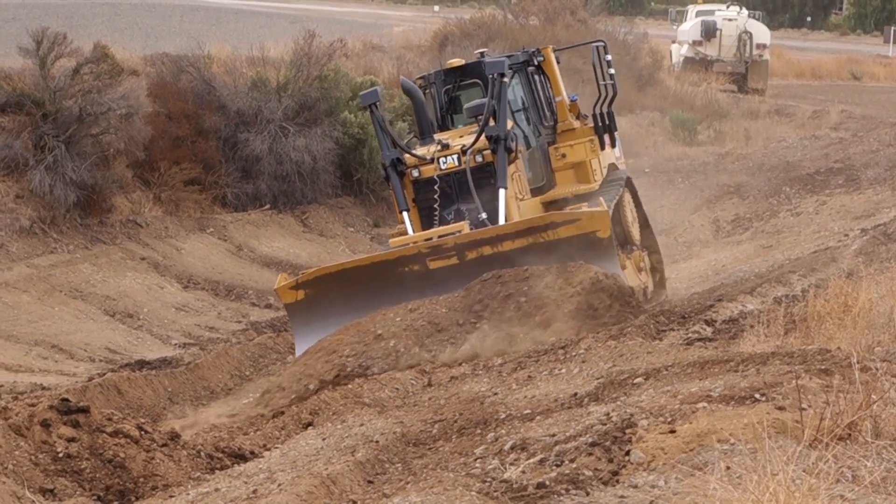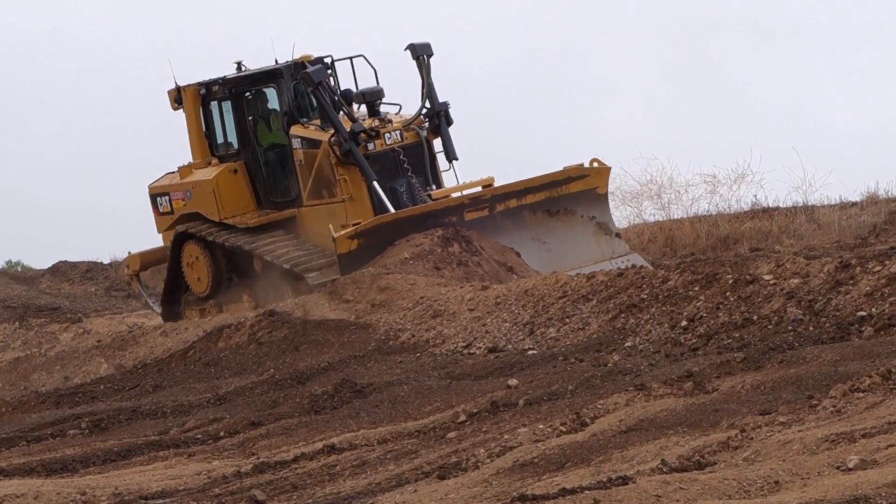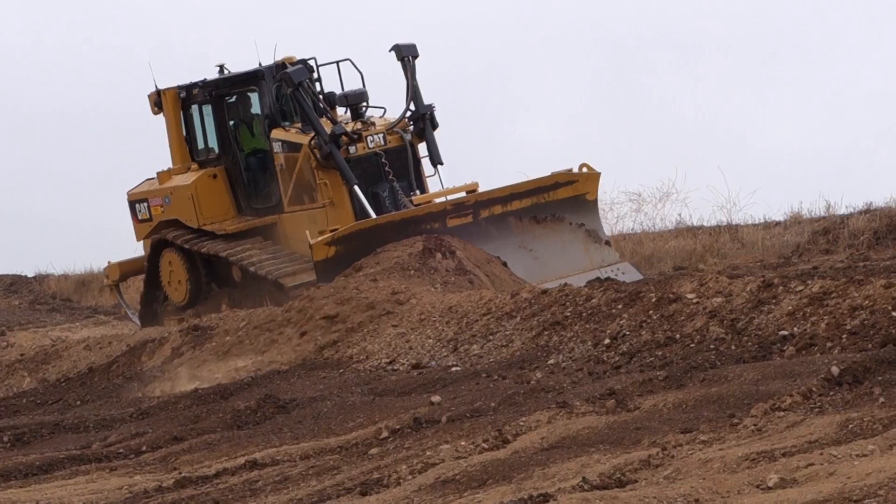I've actually been on a four-to-one slope. As long as the dozer can hang on the slope, it holds the grade that it's supposed to.